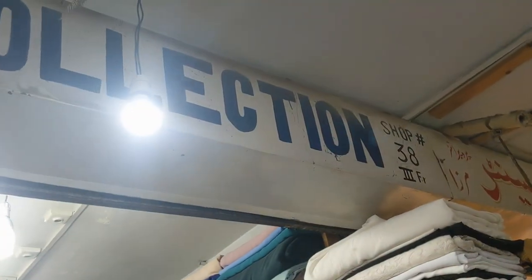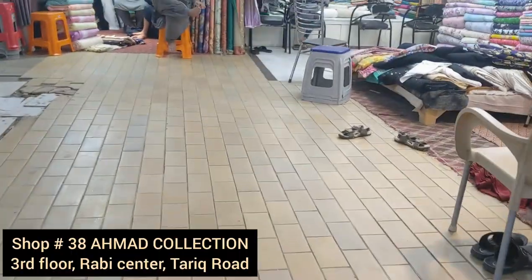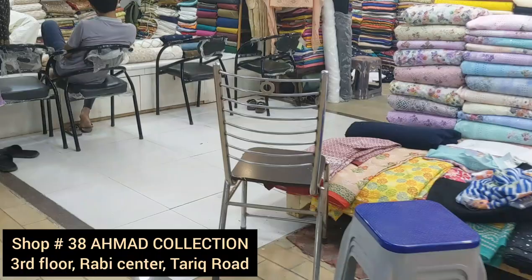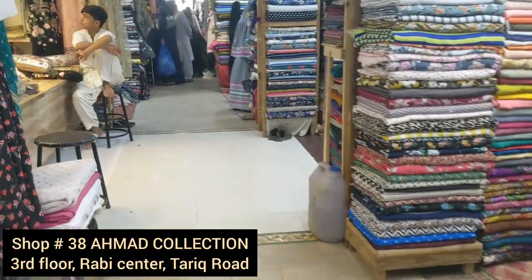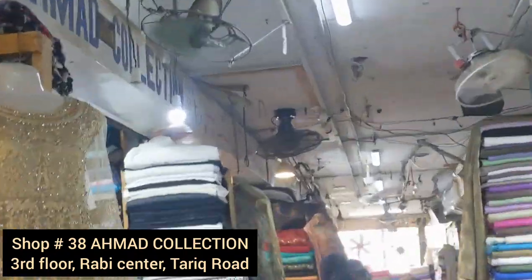The most important thing is how you can make a house for your life. This is Shop 38, Ahmet Collection. Assalamualaikum everyone, welcome back to my channel. I'm Javiria Kamal.